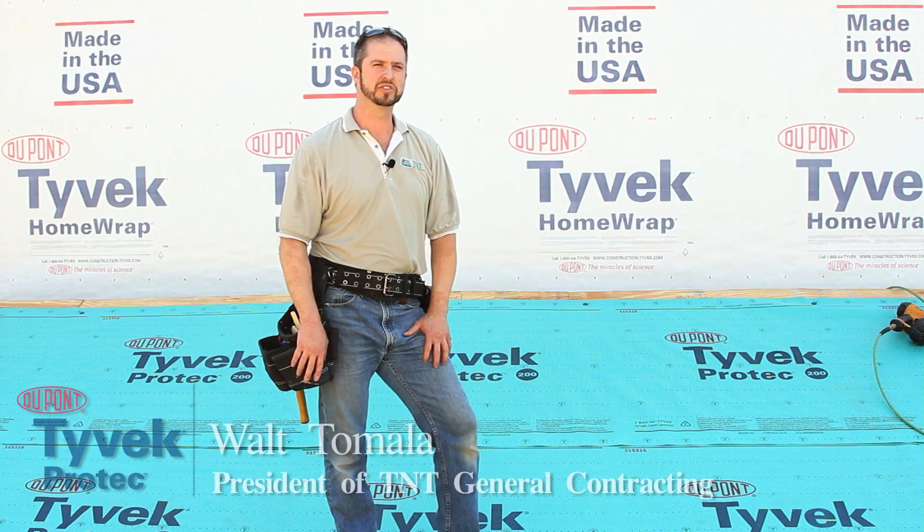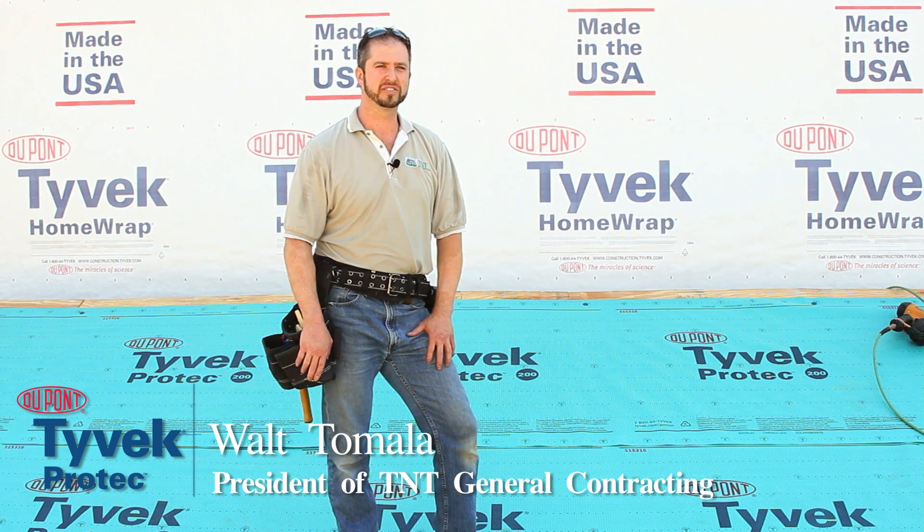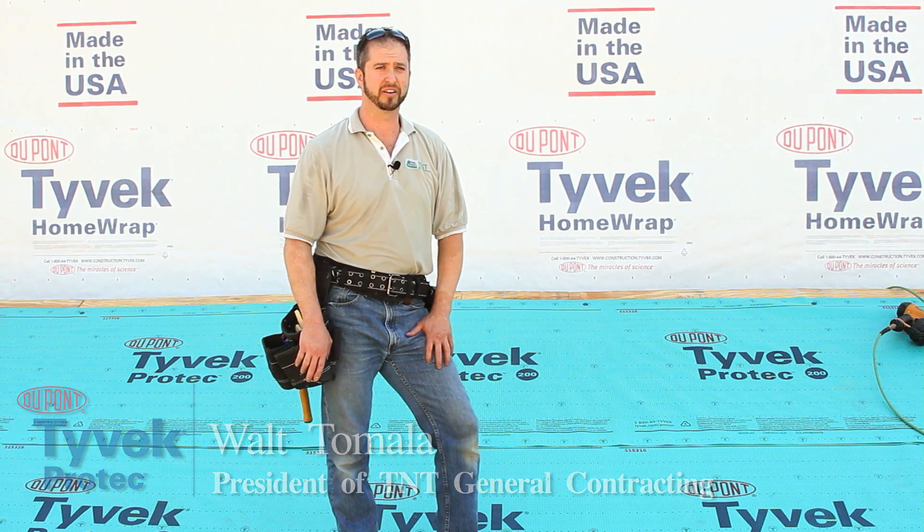Hi, I'm Walt Tamala, owner of TNT General Contracting, a 22-year-old build design firm based out of Westfield, Mass. Started right out of high school. Also a roofing contractor that services a bunch of high-end builders in our area.